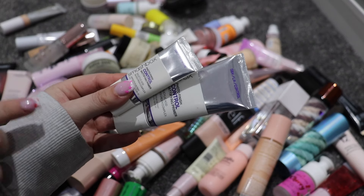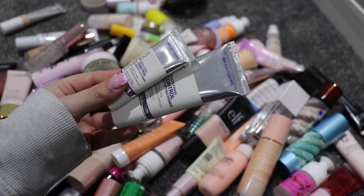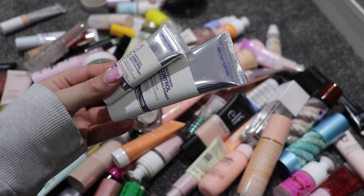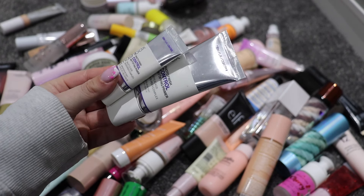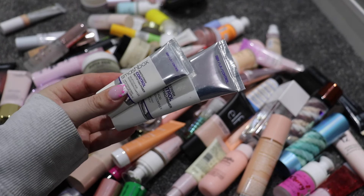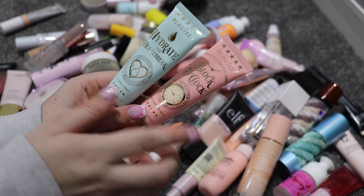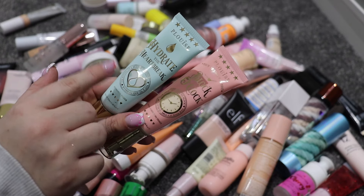First I have my two Smashbox Photo Finish primers — these are staying. I got these before Smashbox stopped being stocked in the UK, and I absolutely love this primer; it's really good for longevity. I have two P Louise ones — I'm going to keep the pore-filling one and get rid of the other. I really hate the pumps on these so I'm just going to keep one.